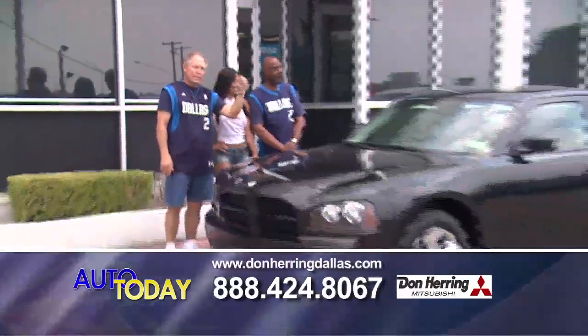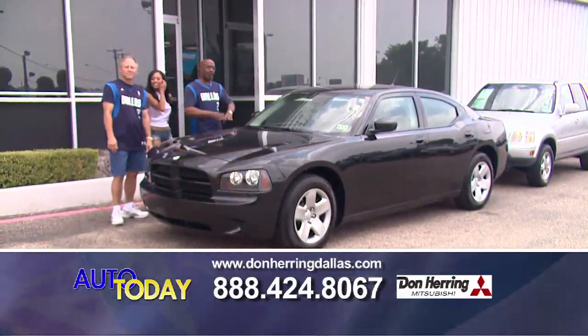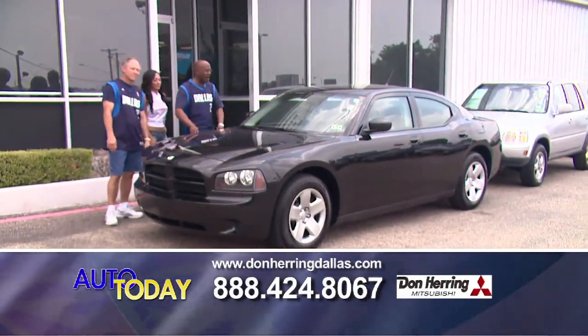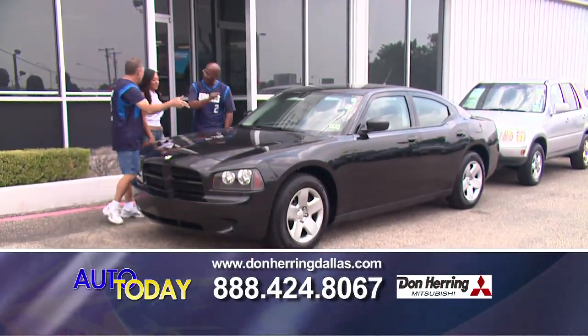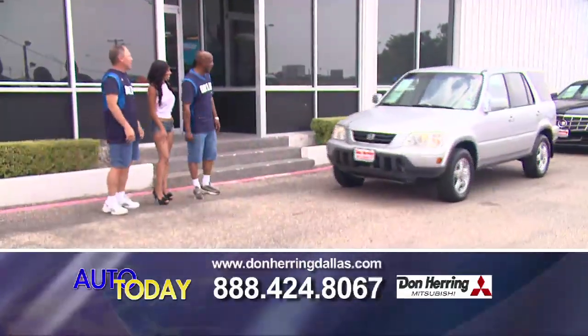All right, so we're going to go ahead and get started. We're going to start out in style. This is an '08 Dodge Charger — it's black, it's sweet, it's sharp. Low miles on it. It's a stealer. How much is it? $149.